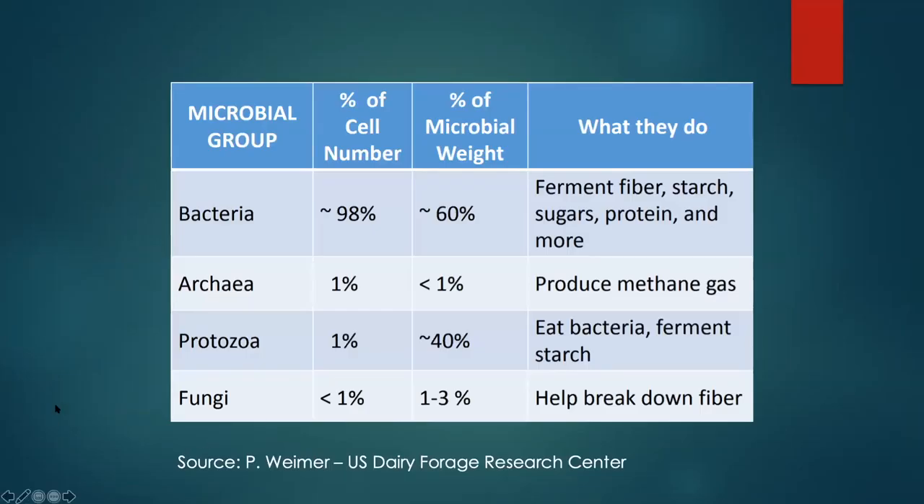Dr. Paul Weimer at the U.S. Dairy Forage Center put together a chart showing what types of microorganisms are in the rumen. The first group is bacteria — almost 98% of total numbers and about 60% of the weight. They convert fiber, starch, sugar, protein, and other nutrients into nutrients for both the bacteria and the cow. A second, very small group produces methane gas. There are also protozoa that eat bacteria and ferment starch, and some fungi that help break down fiber.